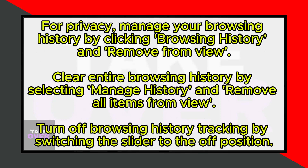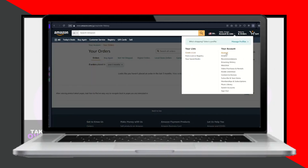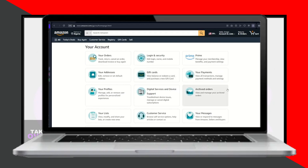Deleting archived orders on Amazon is not possible, as the platform does not allow users to permanently delete completed purchases. However, to enhance your privacy, you can manage your browsing history.